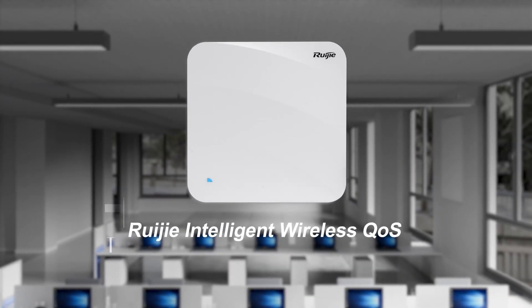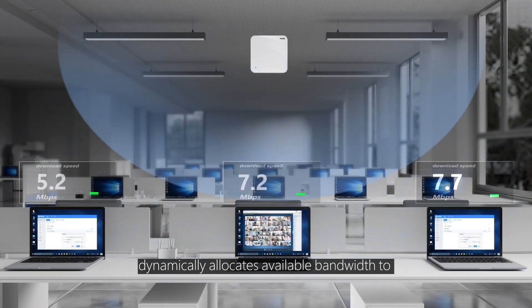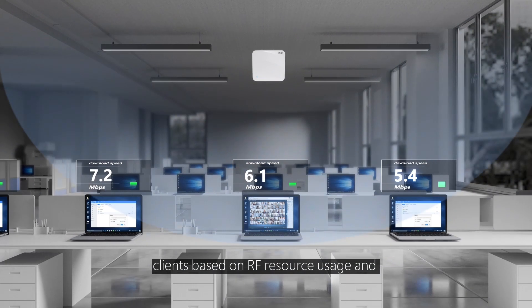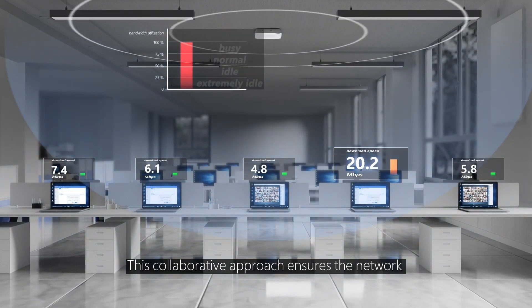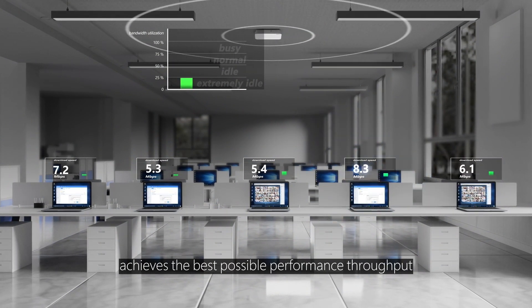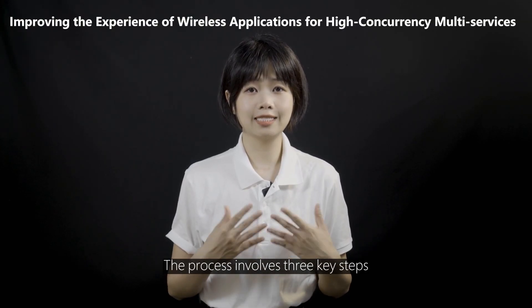Regional Wireless Intelligent QoS technology dynamically allocates available bandwidth to clients based on RF resource usage and coordination rate of wireless clients. This collaborative approach ensures the network achieves the best possible performance throughput.